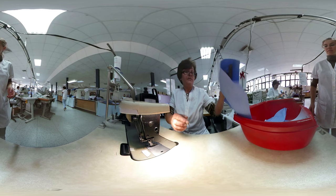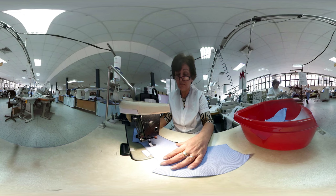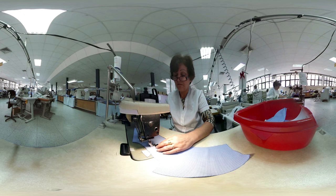This employee chooses the right yoke label, determines the center of the yoke and stitches the luxury label in place. All our labels are woven with the finest yarns and tested for irritation. As always, quality is our top priority.